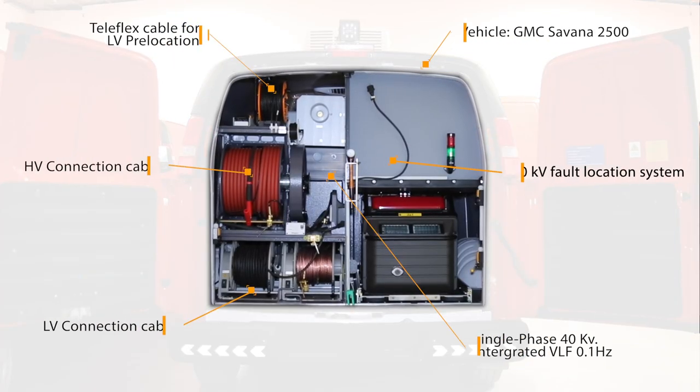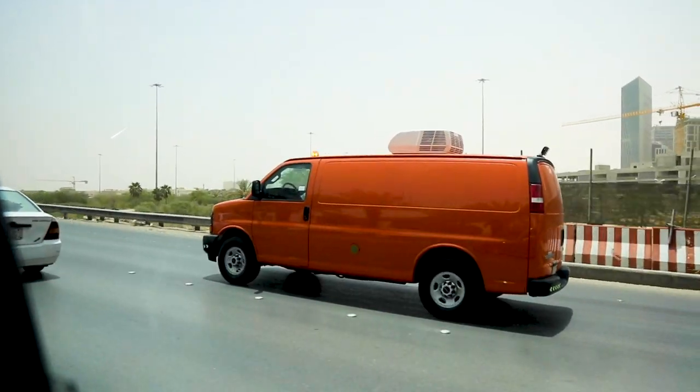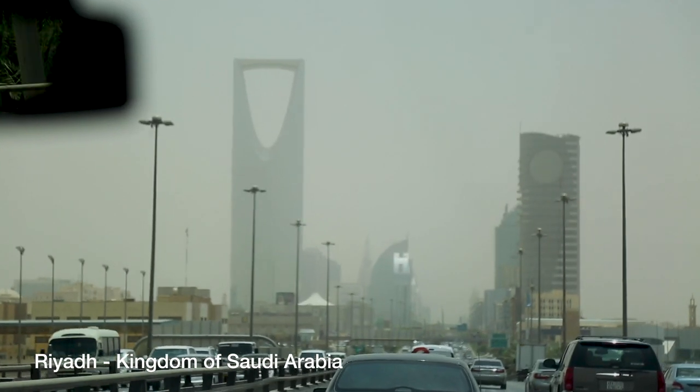The final design had all the original features of the Centrix van, but with purposeful additions for the harsh desert conditions of the Kingdom of Saudi Arabia.